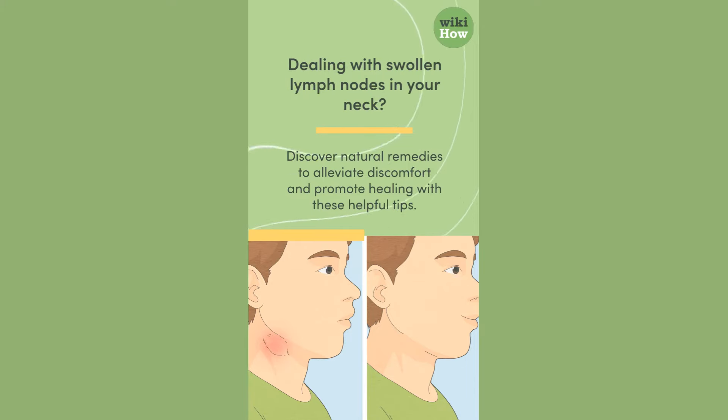Dealing with swollen lymph nodes in your neck? Discover natural remedies to alleviate discomfort and promote healing with these helpful tips.